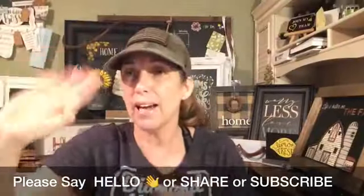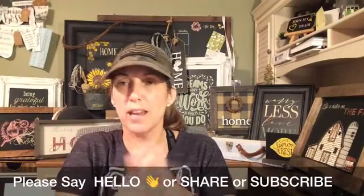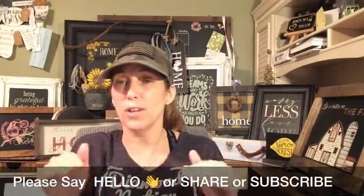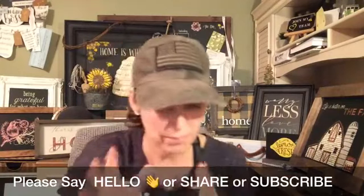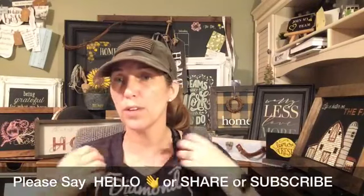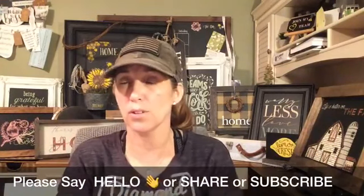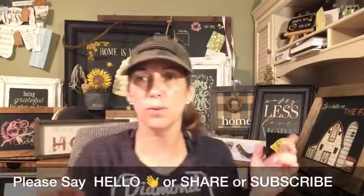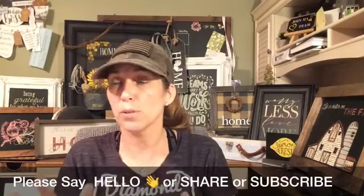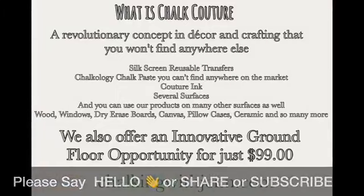Hey guys, happy Tuesday evening — I think this is day 10 or 11 of 40. Honestly, I am in so much pain right now; I wasn't sure I was going to go live — I'll tell you that story in a second. For those of you new to the page, welcome! I'm Jen, and I'm with this amazing company called Chalk Couture. All these beautiful designs you see around me are things you can make using our products. It's a truly fun DIY home decor crafting company.